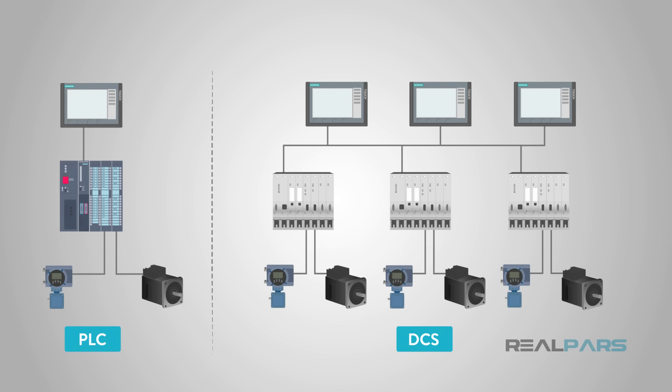You may have read that and said, "So, what's the difference?" For the answer to that question, we have to go back more than 40 years.